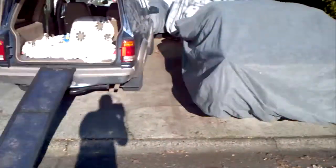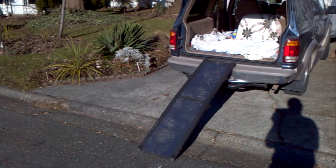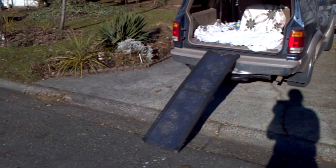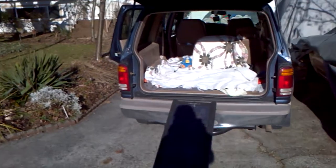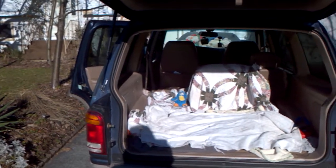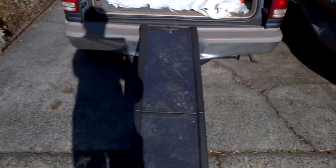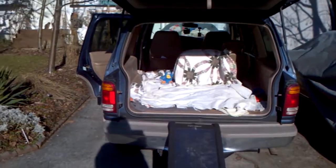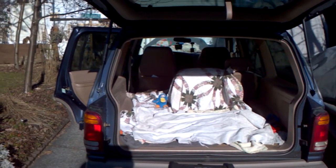I wanted to show you this ramp I use for him to get into the van, car or truck. I got the back toweled and blanketed. His buddy's in there. Works good. Took a while, having the ramp out back so that he knows what a ramp is. And there's lots of room in there.